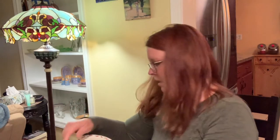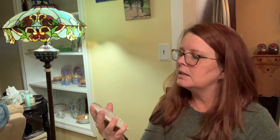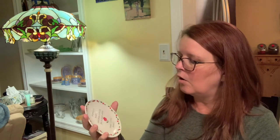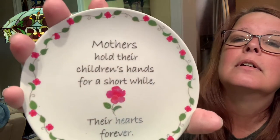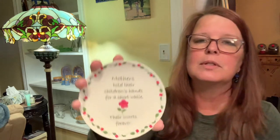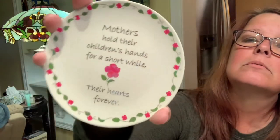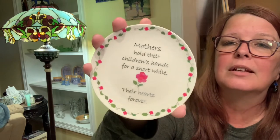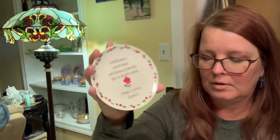This one is for a mom, because Mother's Day is coming. It says, "Mothers hold their children's hands for a short while, their hearts forever." I don't know how old this is, but it's a cute sentiment — a little extra gift, or something a toddler could give to their mommy.